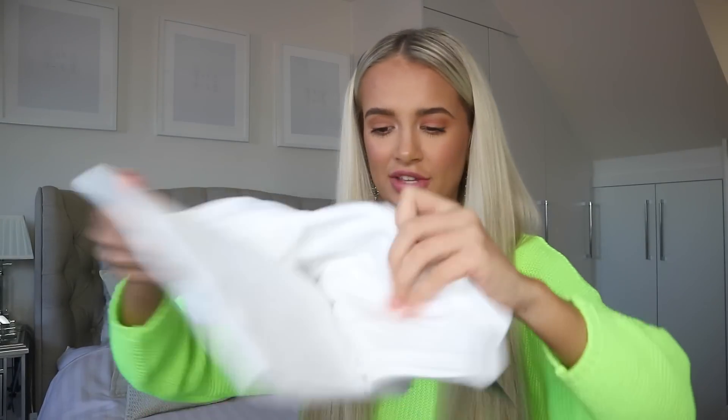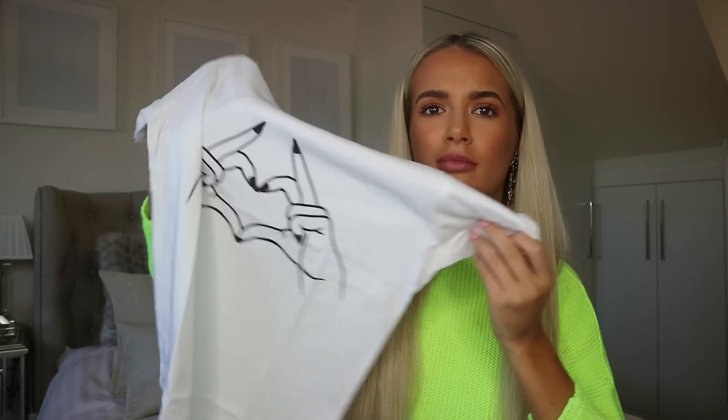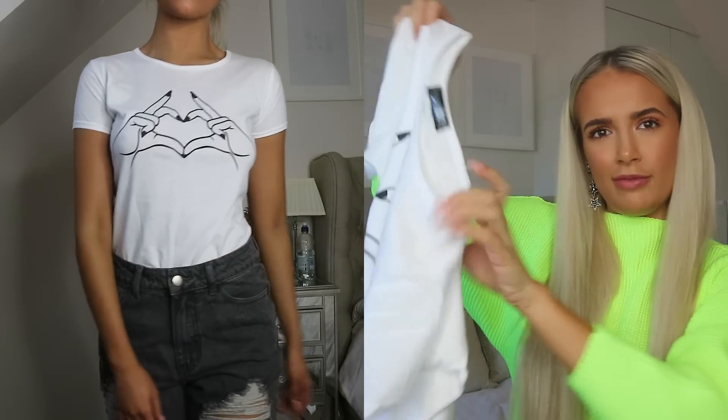I'm going to move on to a little t-shirt next. This is cute - it's just a plain white t-shirt with a little detail in the middle. The only thing I will say about this t-shirt is that it does look quite small and tight. I like my t-shirts when I tuck them into jeans to be quite oversized and baggy, but this looks like it's going to be quite fitted. But I guess we will see.